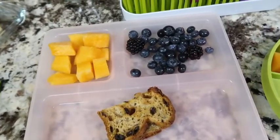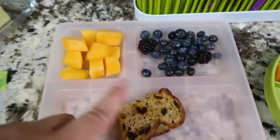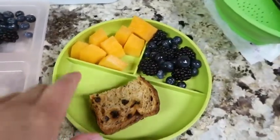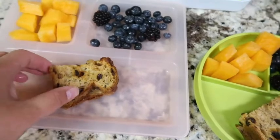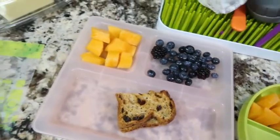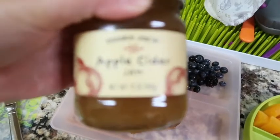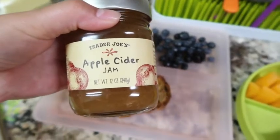Good morning! It's Wednesday the 26th, and for breakfast the kids are going to have cantaloupe, blueberries, and Izzy has two blackberries — she doesn't really care for blackberries, but buddy has a little more. Then some cinnamon raisin bread with a little bit of butter, and I put this apple cider jam on it to see if they like it. I tasted it and it's okay.